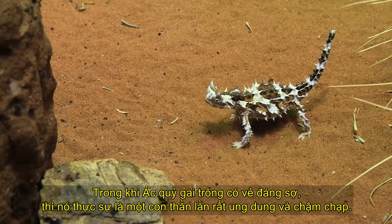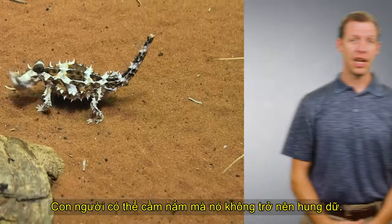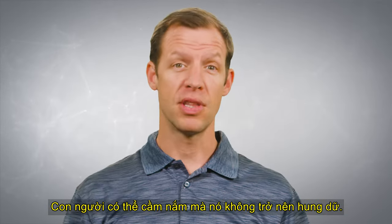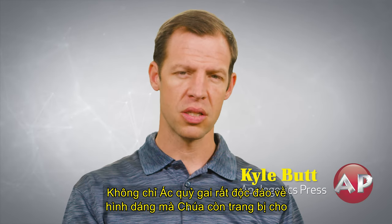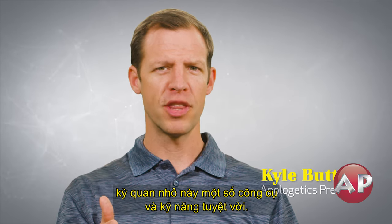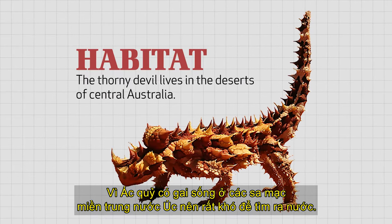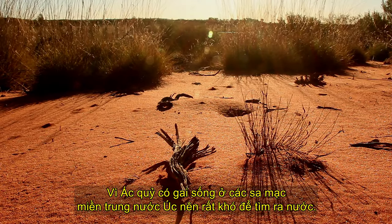While the Thorny Devil may look dreadful, it happens to be very easy going and slow moving — humans can handle it and it doesn't become aggressive. Not only is the Thorny Devil very unique in the way that it looks, but God also equipped this little wonder with some amazing tools and skills. The Thorny Devil lives in the deserts of central Australia, and water is often very difficult to find.